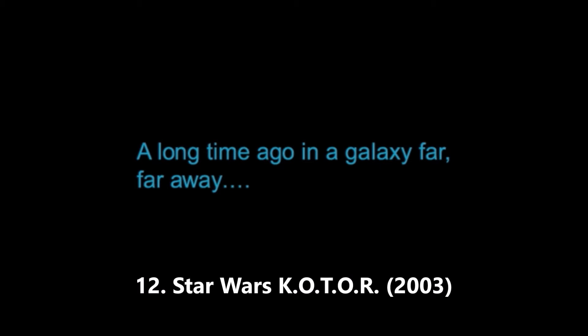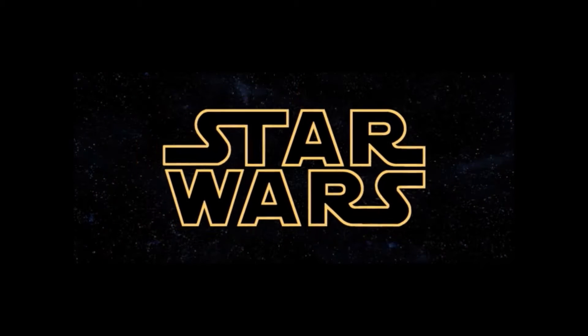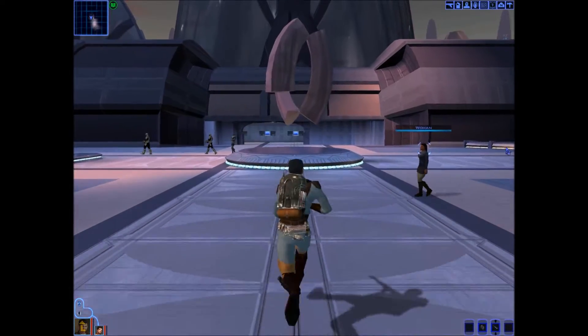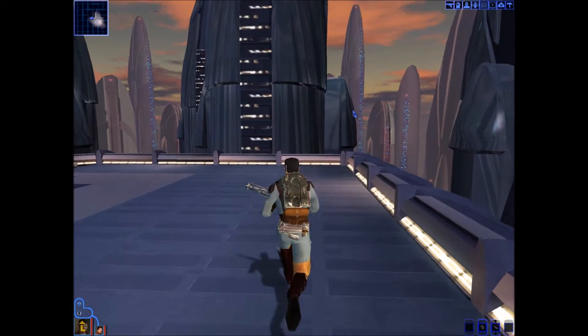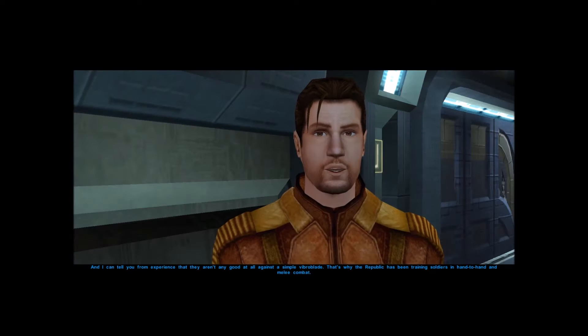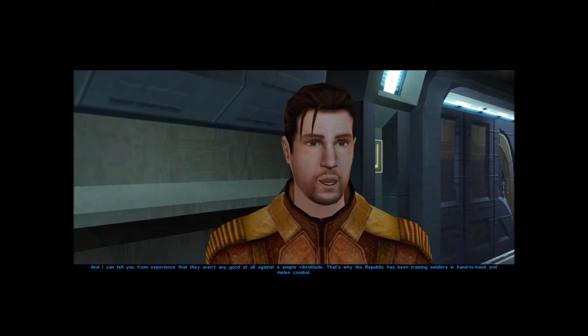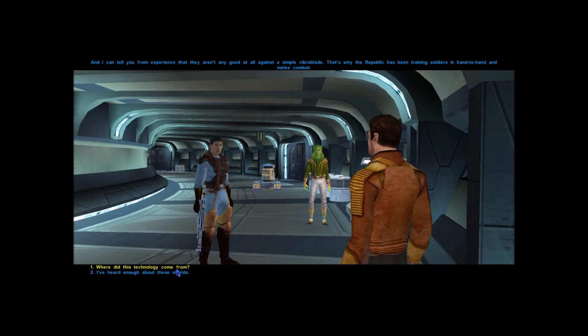I'm not sure if Star Wars: Knights of the Old Republic was the first Star Wars RPG, but it's a dang good one. It was developed by Bioware, who were known for the Baldur's Gate and Neverwinter Nights series, and are now known for the Mass Effect series. It takes place 4,000 years before the movies. This game has an excellent story with some interesting plot twists, and was consistent with the Star Wars universe. It was one of the first games I remember playing that presented the player with a choice to be good or evil, and having that amount of choice was really cool.